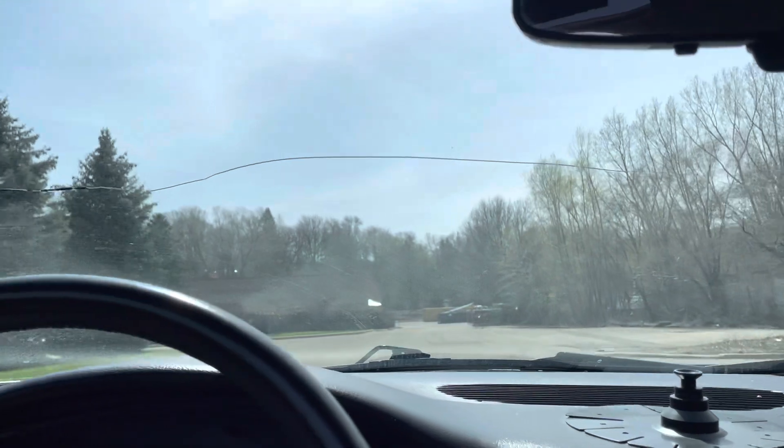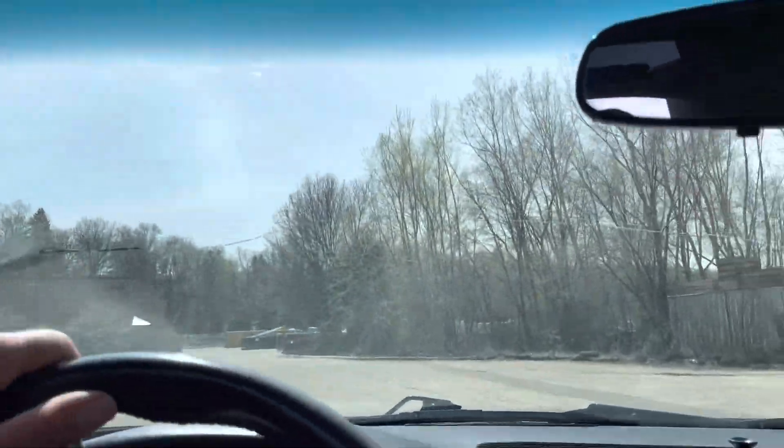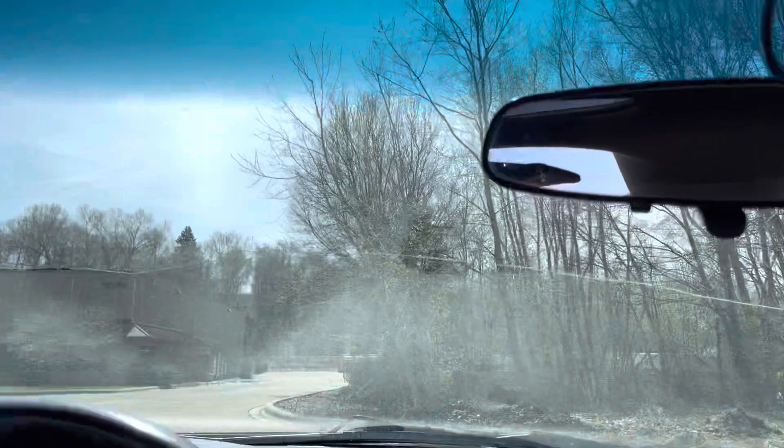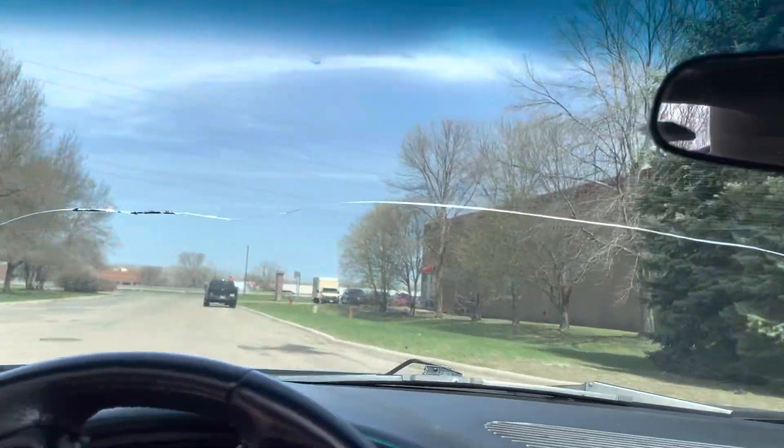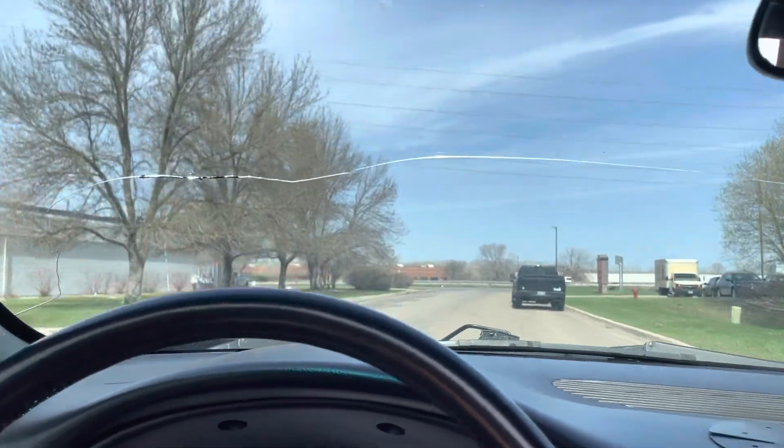Now, one of the things I want to mention is that by no means is this a perfect vehicle. That's why we got a price accordingly. But it's a tough vehicle — you can't really break these engines. These engines are tough, and it's a nice summer vehicle.